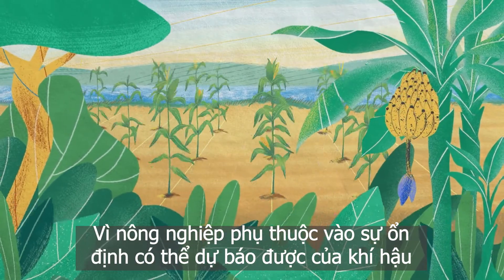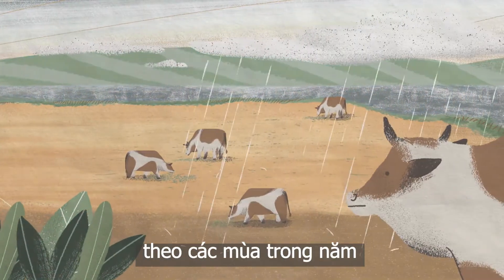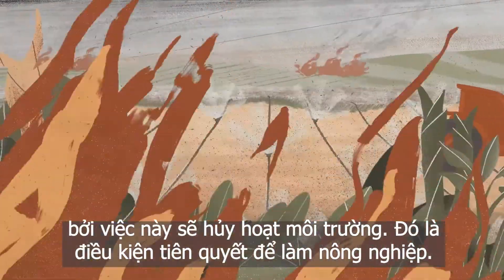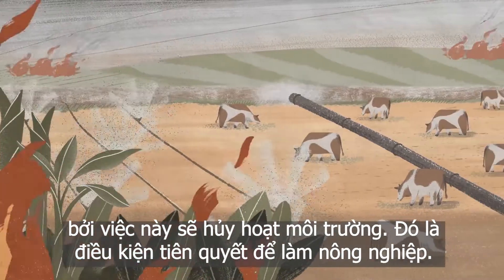Agriculture depends on a stable climate, with predictable seasons and weather patterns. This means we can't keep expanding our agricultural lands, because doing so will undermine the environmental conditions that make agriculture possible in the first place.